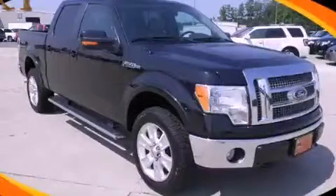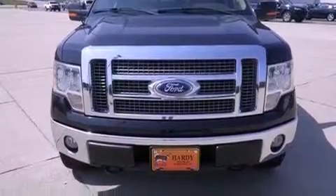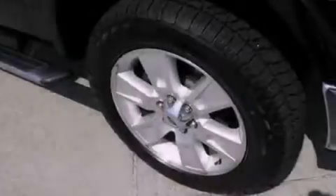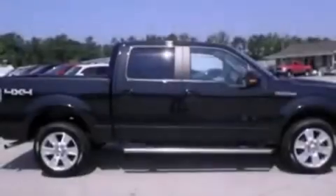This is a certified pre-owned 2010 Ford F-150. Whether hauling, commuting, or towing, this truck is the right one for you. It features a 5.4-liter 8-cylinder engine, a 6-speed automatic transmission, and 4-wheel drive.